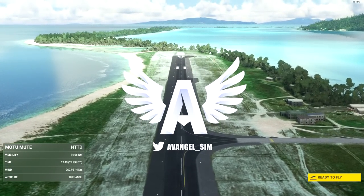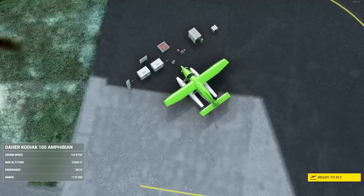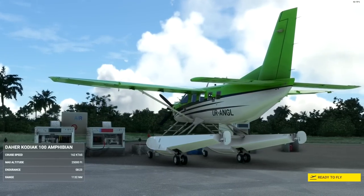Hey guys, it's Avangel, welcome back to the channel, and the long wait is over. We finally get to play with the Floatiak, the Quest Kodiak, the Dea Kodiak 100 Amphibian.